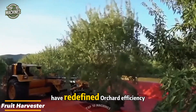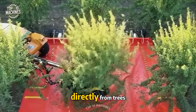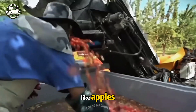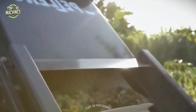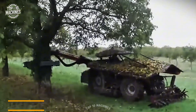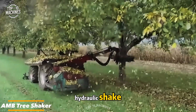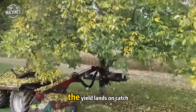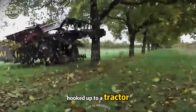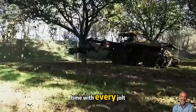Modern fruit harvesters have redefined orchard efficiency. These automated machines gently collect fruit directly from trees using shaking systems that minimize bruising, designed to handle various fruits like apples, plums, and peaches. The AMB tree shaker wraps around trunks or large branches, giving a strong hydraulic shake that sends ripe fruit or nuts raining down onto catch mats. Hooked up to a tractor or tow vehicle, this powerhouse can harvest hundreds of trees a day, slashing labor costs and harvest time with every jolt.